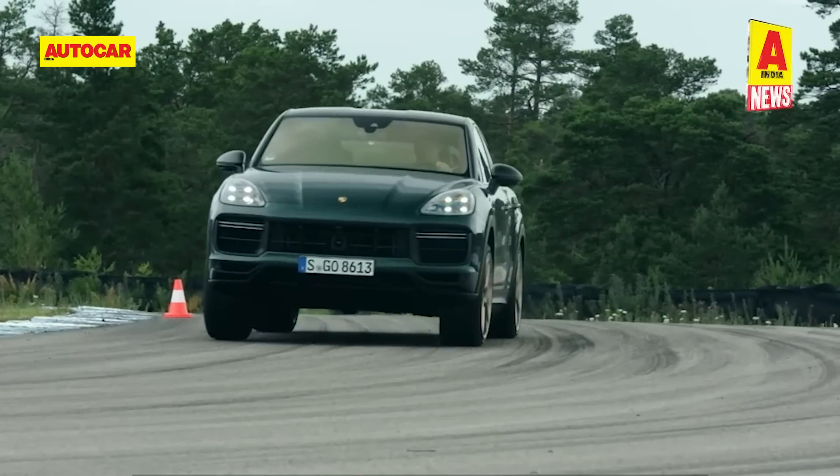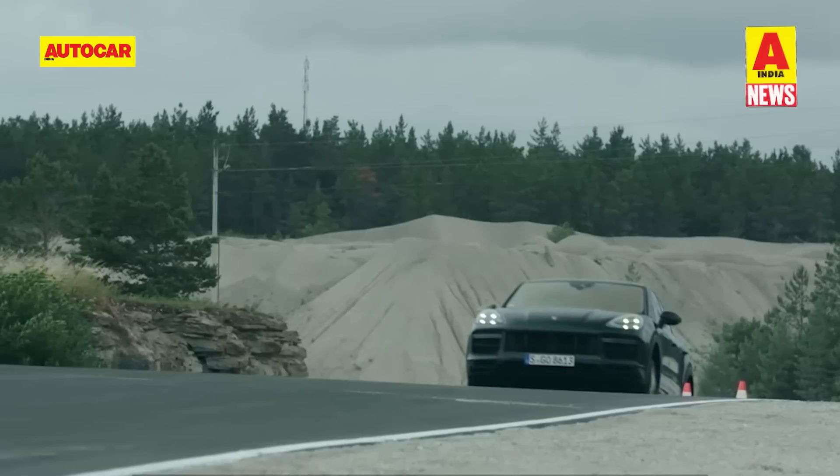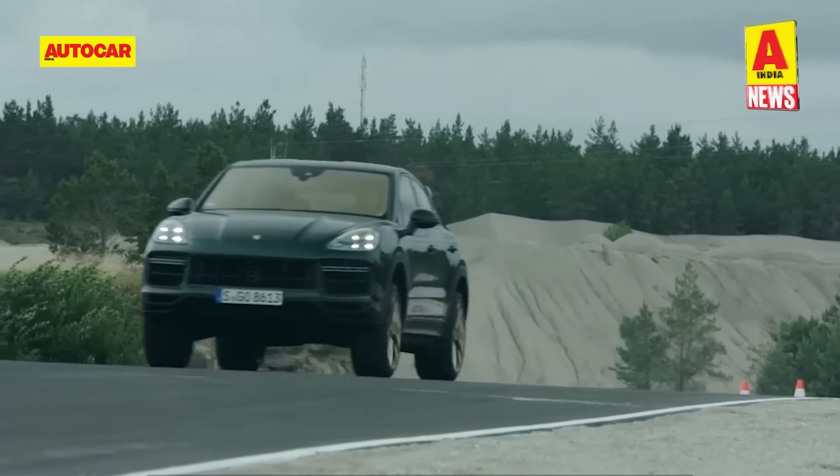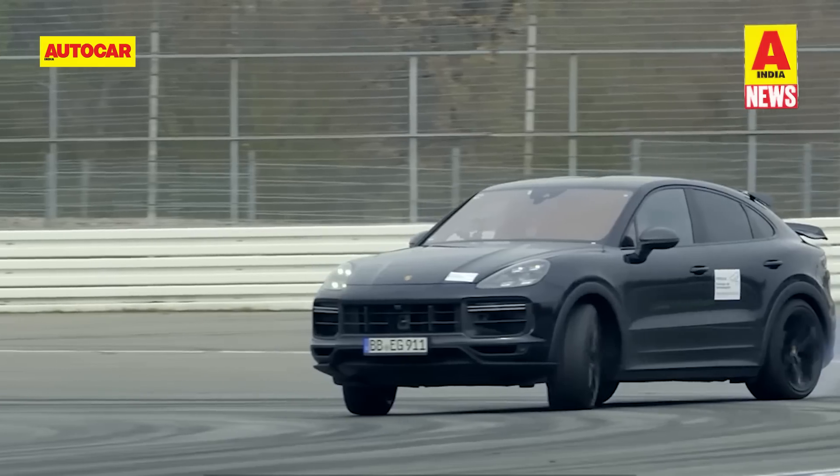Which of the closest-related mega performance SUVs would you have in your dream garage — the Lamborghini Urus, the Audi RS Q8, or the Porsche Cayenne Turbo GT? Let us know in the comment section below.